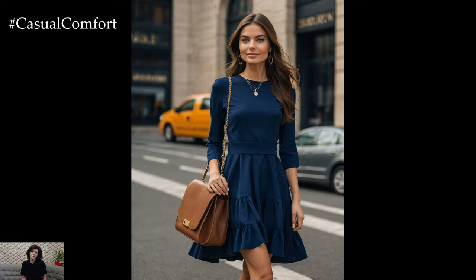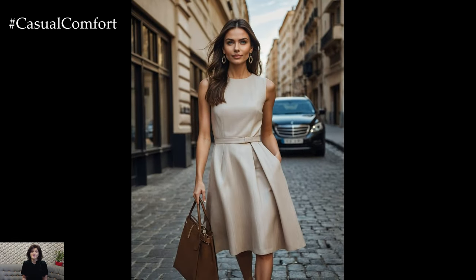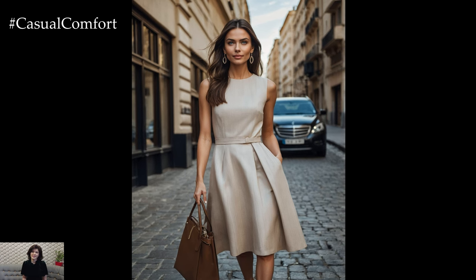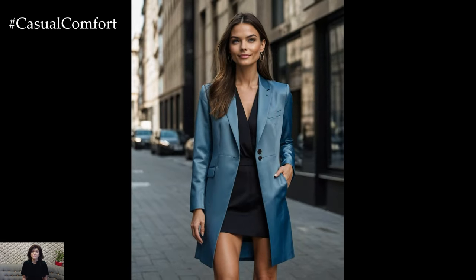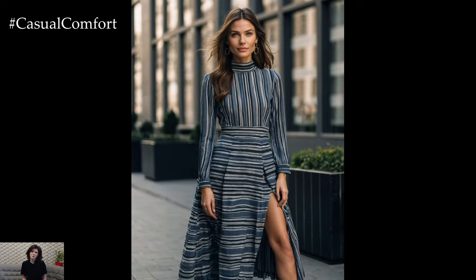In this video, we'll discuss the key elements of quiet luxury style, how to incorporate them into your daily life, and why this trend is here to stay. Make sure to stay tuned until the end for some valuable tips and insights. And don't forget to subscribe to our channel and leave a comment with your thoughts on quiet luxury style.